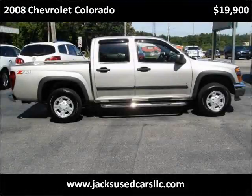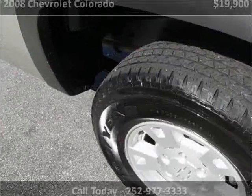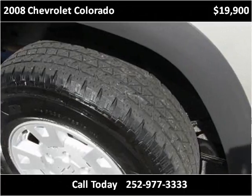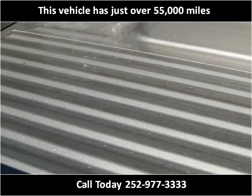This 2008 Chevrolet Colorado is available from Jack's Used Cars. This vehicle has just over 55,000 miles.